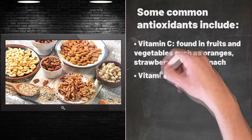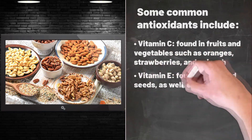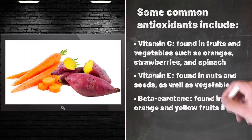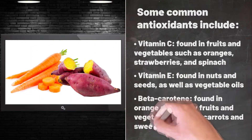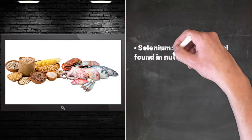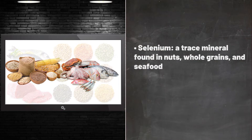strawberries, and spinach; vitamin E, found in nuts and seeds as well as vegetable oils; beta-carotene, found in orange and yellow fruits and vegetables such as carrots and sweet potatoes; and selenium, a trace mineral found in nuts, whole grains, and seafood.